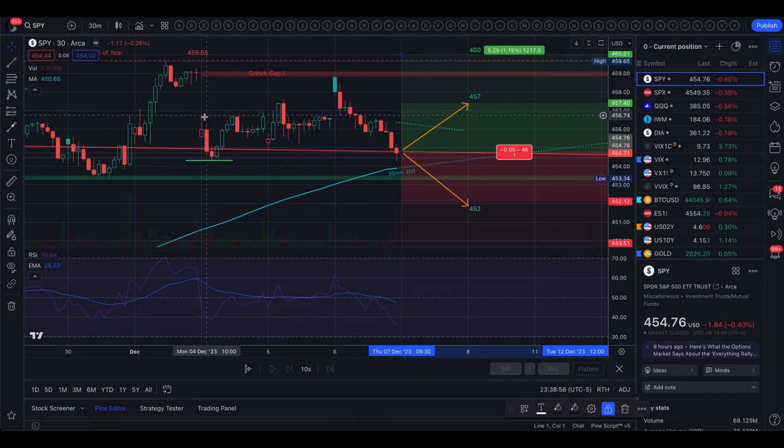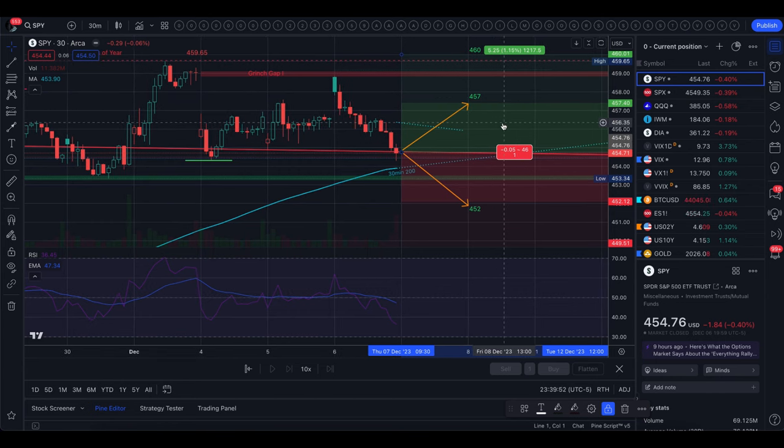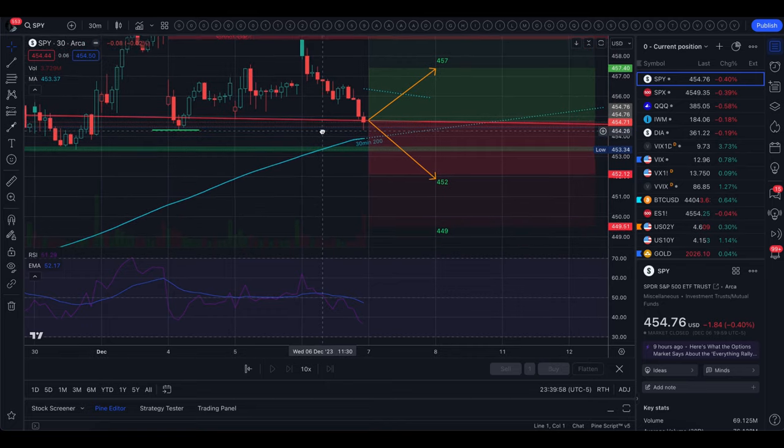The grinch gap opened on Monday when we gapped down. Monday we didn't get into that gap at all, Tuesday we got into it a little and got pushed out, and today we actually opened in that gap and got pushed out right away. So this gap is holding as resistance and it's protecting the new highs made last Friday at 459.65. That's the upside picture. The top of the implied move is also a level, as we tend to close within the implied move about 85 to 90% of the time.